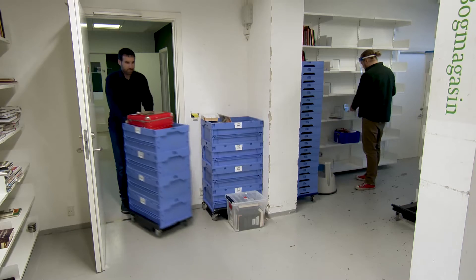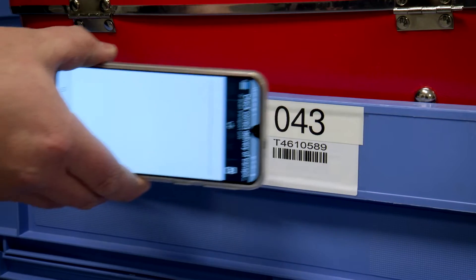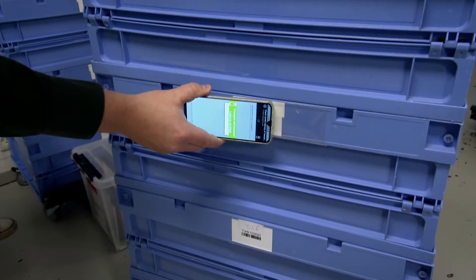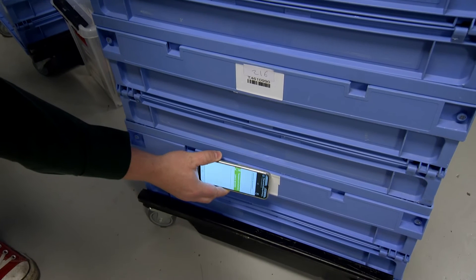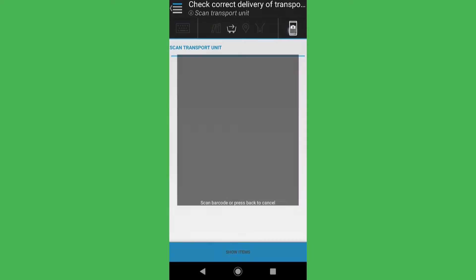The totes to the branches are roughly sorted into holds and for shelving and sent to the branch. At arrival, staff checks each tote in with their mobile device and the transport unit is registered at the branch. The system now knows the exact content and the user will be notified about items that have been misdirected to the branch.